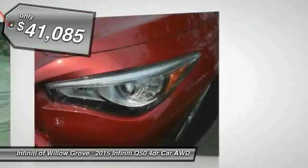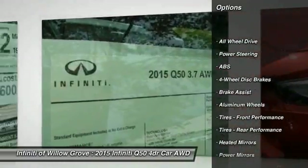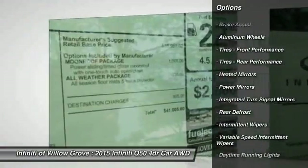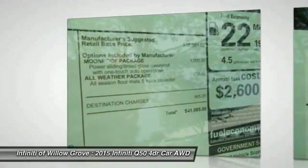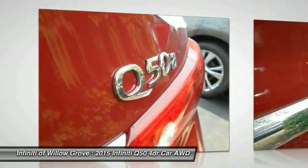Here are some of this vehicle's great options: stability control, traction control, keyless entry, steering wheel audio controls, all-wheel drive, anti-lock braking system, power passenger seat, backup camera, Bluetooth, and leather-wrapped steering wheel. Come see the car for yourself.